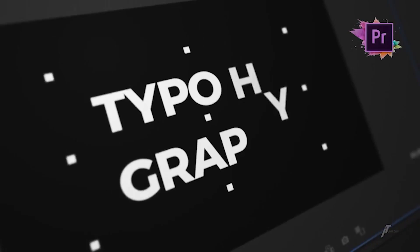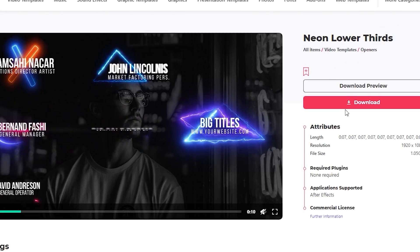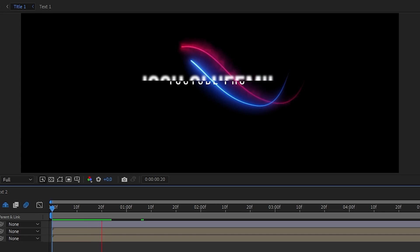Envato Elements is basically a subscription service that gives you unlimited downloads to a digital library of millions of effects packs, title packs, stock footage, transition packs, sound effects packs, royalty-free music, and so much more for a single monthly price of $33. Through our link in the description, and only through our link, you can get 70% off your first month. I want to follow on IG everyone that joins Elements through the link in our description within 24 hours of this video coming out — all you got to do is DM me your receipt.